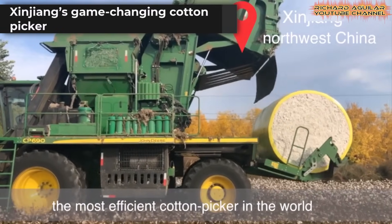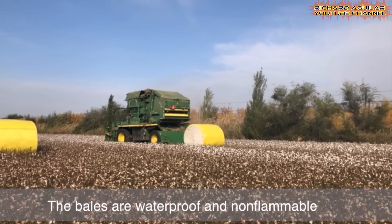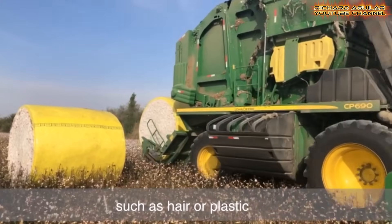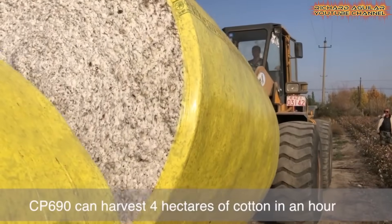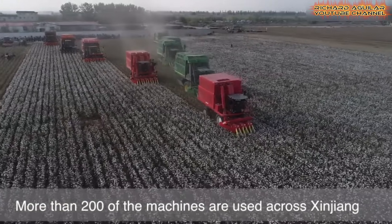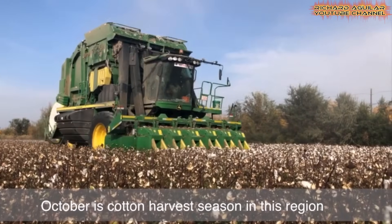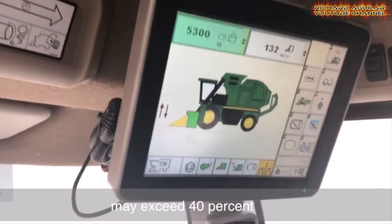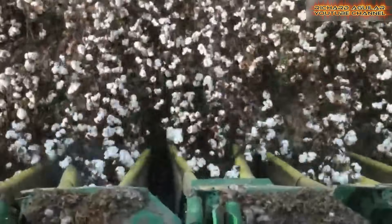The CP690 stands out as the world's most efficient harvester. It compresses cotton into two-ton bales while still in the field. Each bale is waterproof, non-flammable, and free from common impurities. Four hectares can be harvested in just one hour — a job that once took 200 people an entire day. More than 200 of these machines now operate across Xinjiang, one of China's main cotton belts, highlighting how smart cotton-picking machines are rewriting the rules of modern farming.